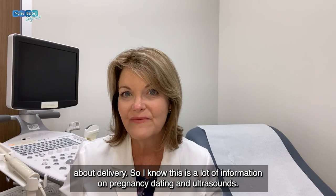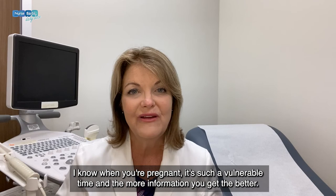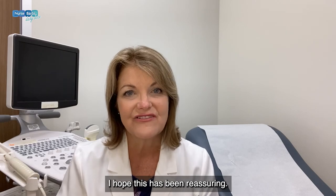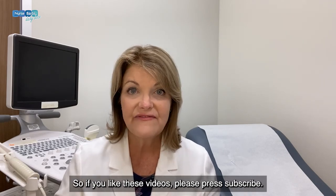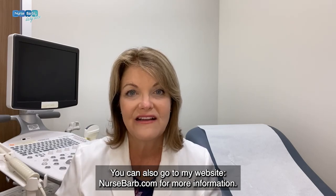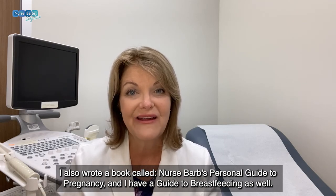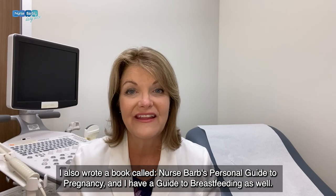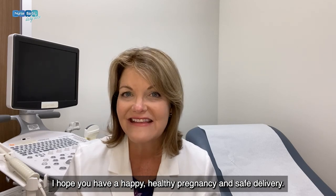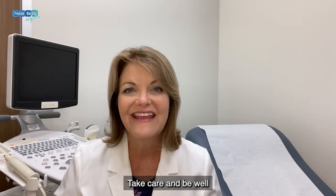I know this is a lot of information on pregnancy dating and ultrasounds. I sure hope it helps. When you're pregnant, it's such a vulnerable time and the more information you get the better. If you like these videos, please press subscribe. You can also go to my website nursebarb.com for more information. I also wrote a book called Nurse Barb's Personal Guide to Pregnancy and I have a guide to breastfeeding as well. I hope you have a happy, healthy pregnancy and a safe delivery. Take care and be well.